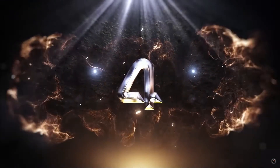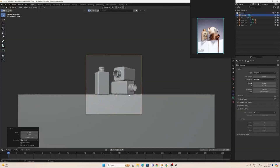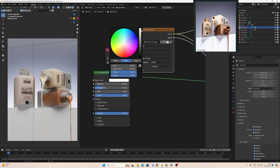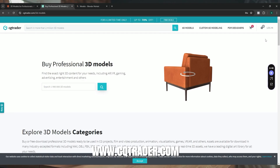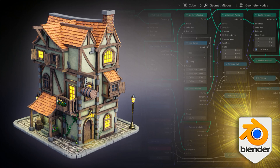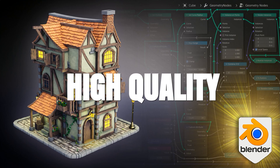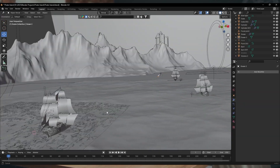Next up, number 4: Stock 3D Models and Assets. Selling stock 3D models and assets can be a great source of passive income. Websites like TurboSquid, CGTrader, and BlenderMarket allow you to sell your 3D models and assets. Focus on creating high-quality, in-demand models like furniture, vehicles, or even entire environments.